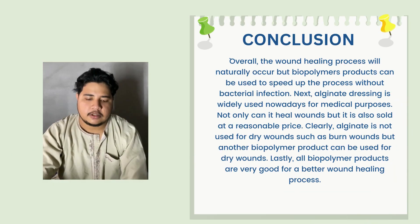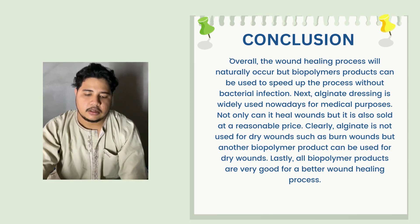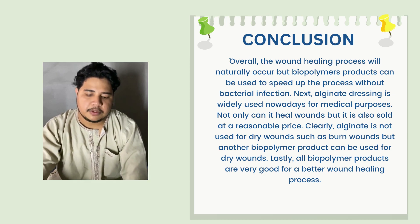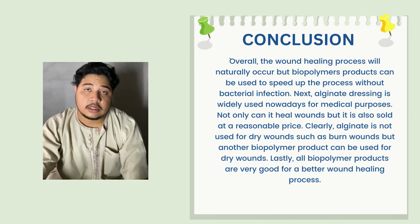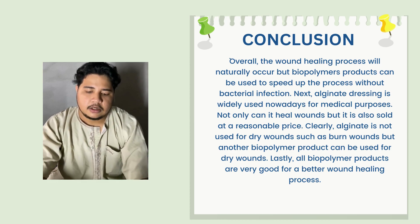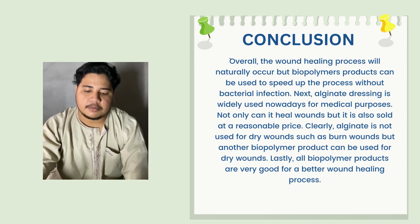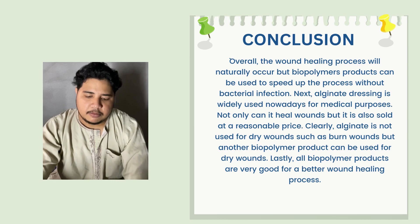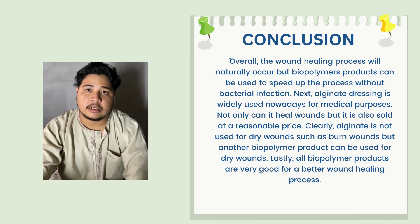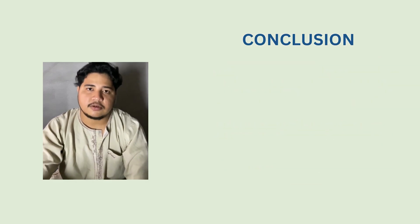My name is Ahmad Shahazwan Buzikifli, matrix number J21076Y. For the conclusion: overall, the wound healing process with natural biopolymer products can be used to speed up the process without bacterial infection. Alginate dressing is widely used nowadays for medical purposes — not only can it heal wounds, but it is also sold at a reasonable price. Alginate is not suitable for dry wounds such as burn wounds, but other biopolymer products can be used for dry wounds. Lastly, all biopolymer products are very good for a better wound healing process. Alginate is a better wound dressing overall.